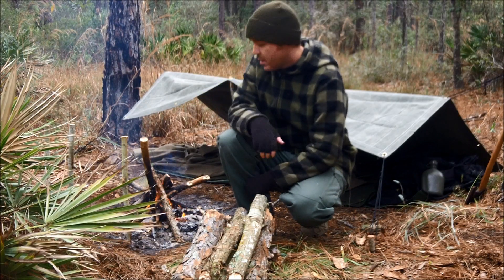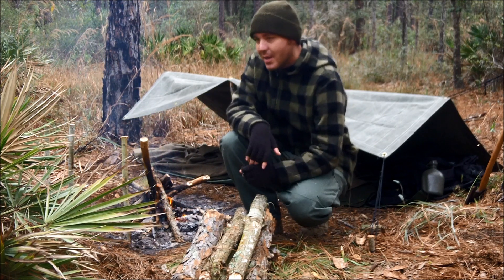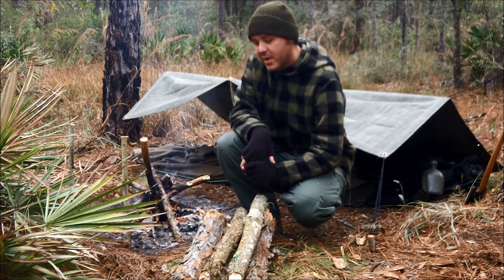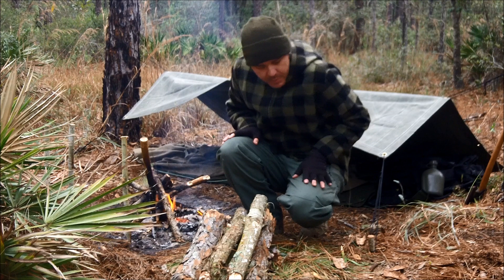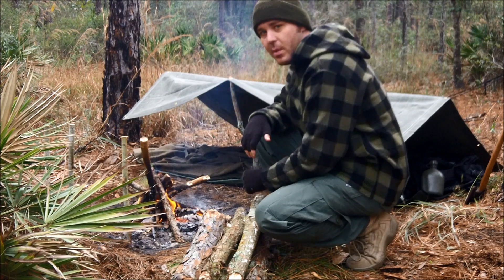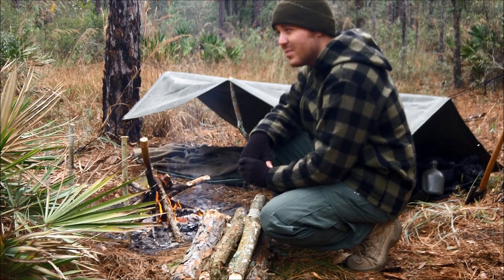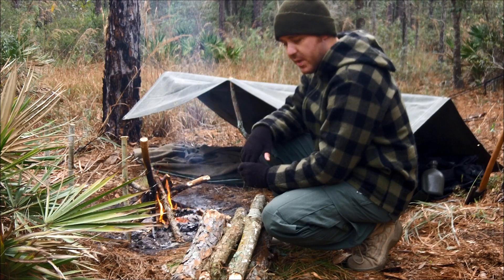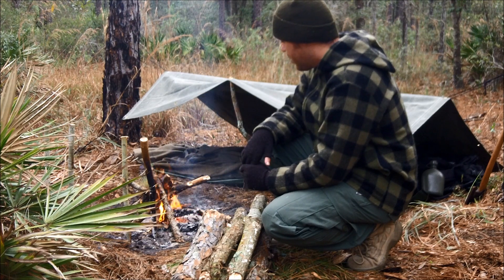Good morning, friends. As you can see, my reflector wall is gone — that started smoldering during the night and I ended up using it as firewood. But actually I slept pretty well. It was pretty comfortable and warm in the shelter most of the night. Had the fire going most of the time. It burned down quite a bit several times, but I'd just kick it up a little bit, throw a couple more sticks on, and we were good to go.